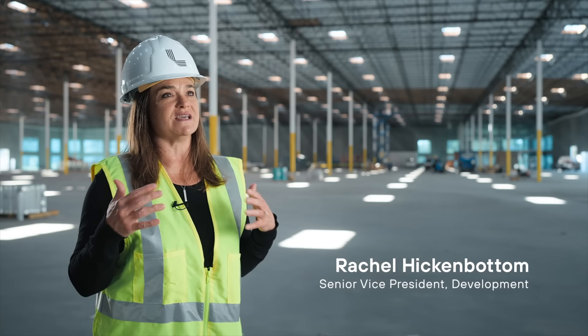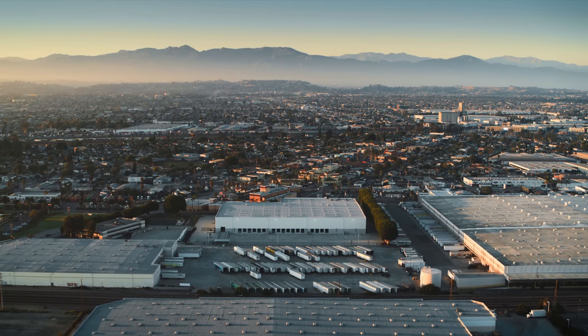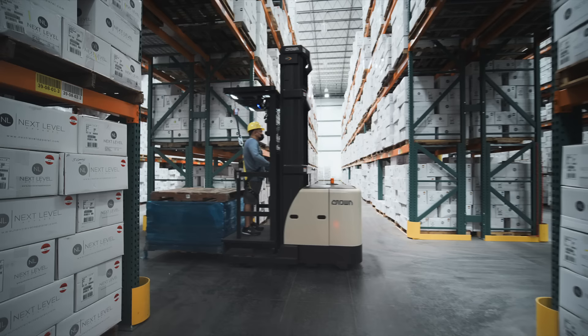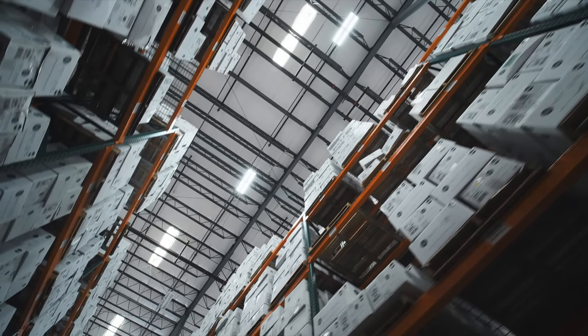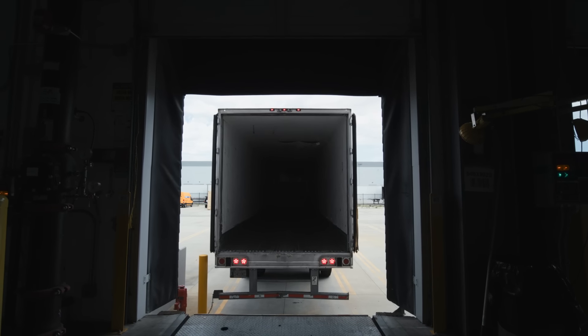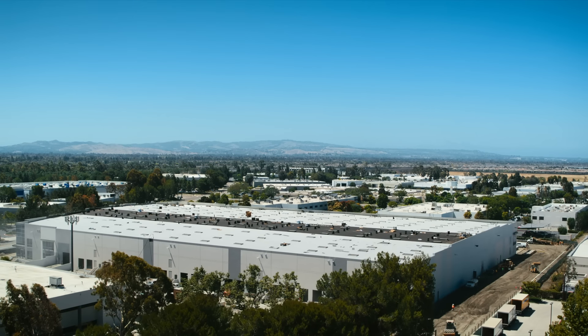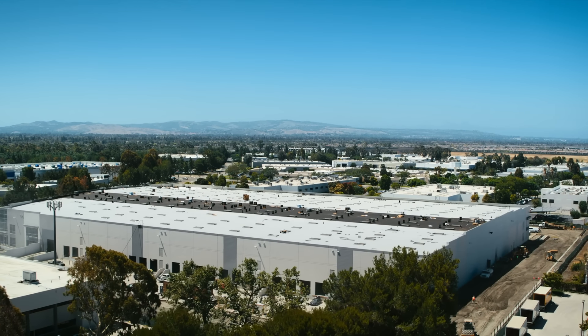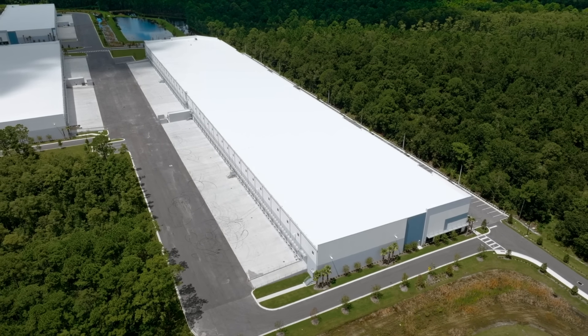Building a new building, you get to have those new facilities that are state-of-the-art. At Link, we go above and beyond. When we deliver a building, it's ready for prime time. We have LED high-efficiency lighting throughout. Often the dock packages are fully fit out — bumpers, levelers, etc. Spec office is built out. Our goal is always to build the best building for each individual market so that we can meet the biggest tranche of user demand.